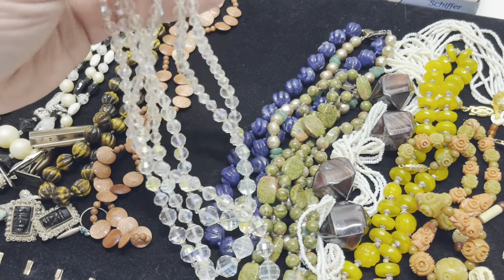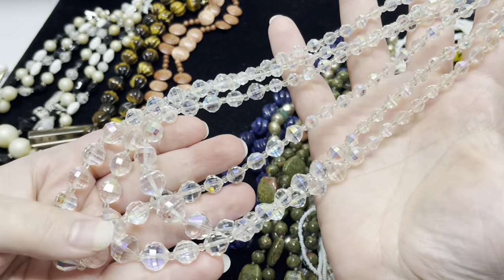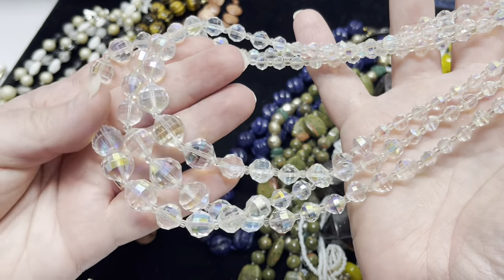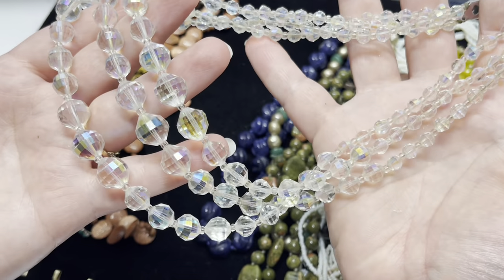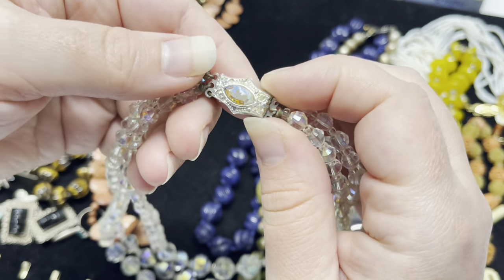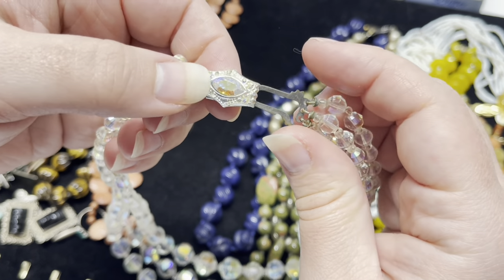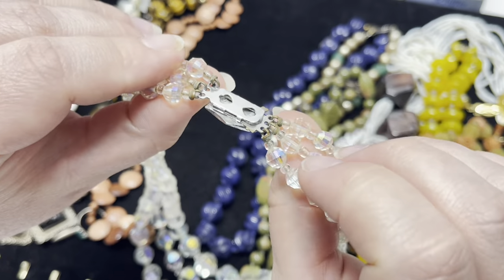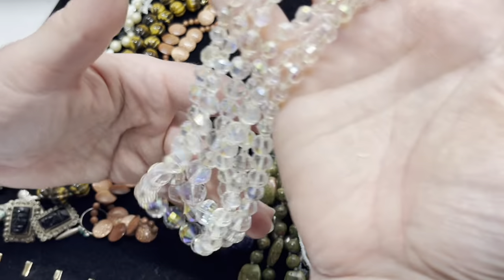Then we have this AB-coated crystal — it's got a good weight to it so I'm pretty sure this is crystal. It's got like a disco-facet sitting to it, three strands, with this lovely clasp with some rhinestones and a hook. This one's in really good shape, really pretty.